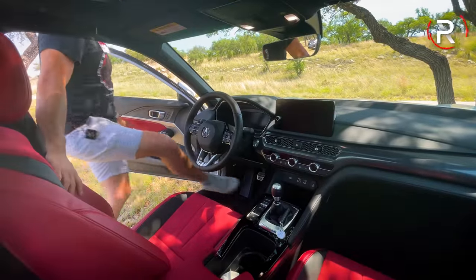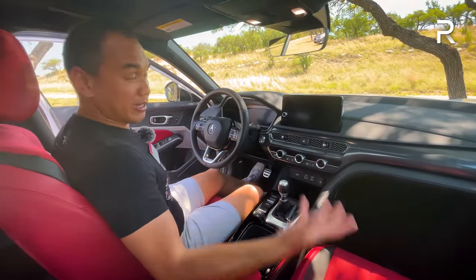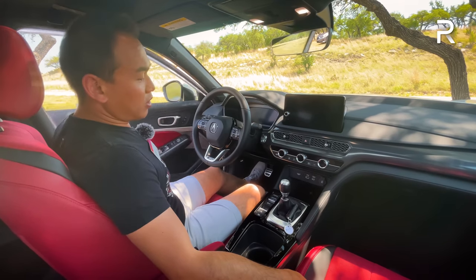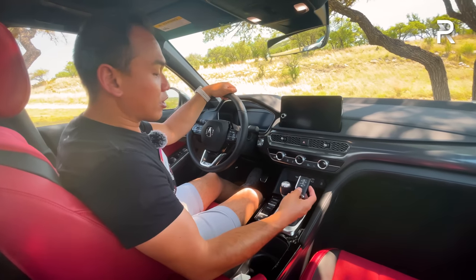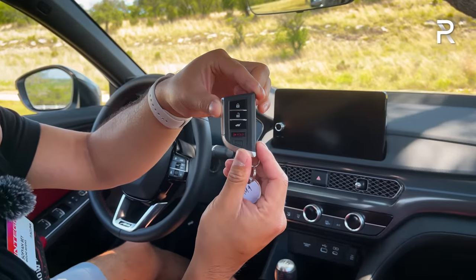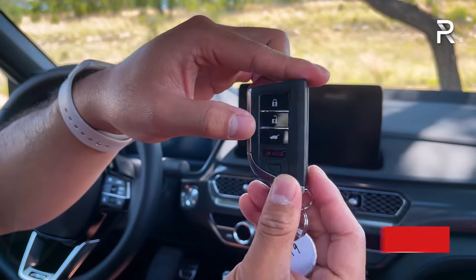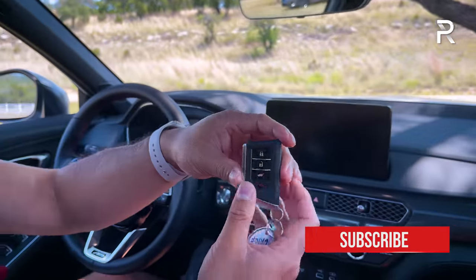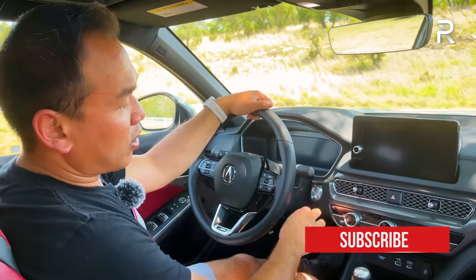Moving inside the 2023 Integra, the step-in height is low so you fall into the vehicle, but the door has a nice solid-sounding thunk. The key fob is Acura's newest intelligent access key with standard lock/unlock buttons. There's no remote start on the manual model's fob — the automatic with the tech package gets that. You can also access the Acura Link system for remote access and remote start.